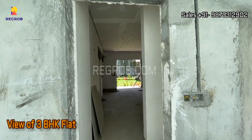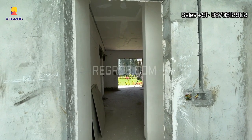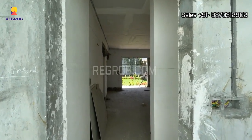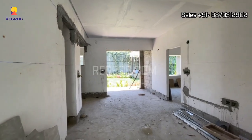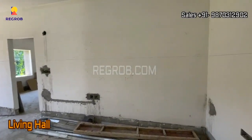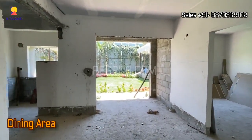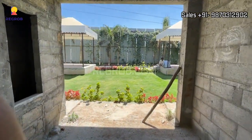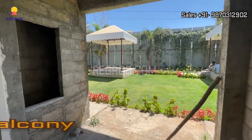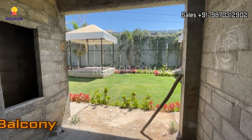Now we are taking you into a 3BHK flat. This is the entrance door, and further is the living hall. Here comes the dining area along with a wide balcony — this is the balcony space.